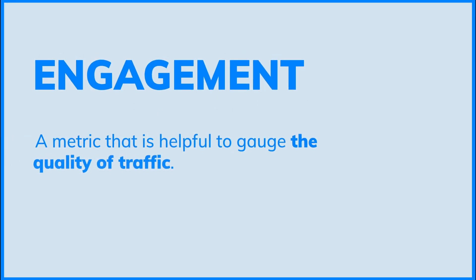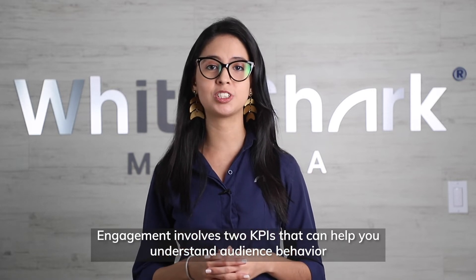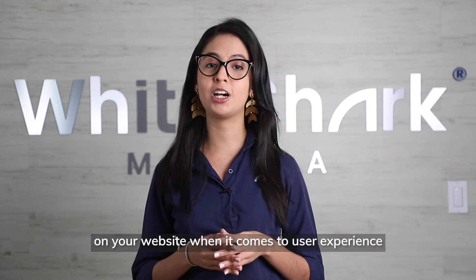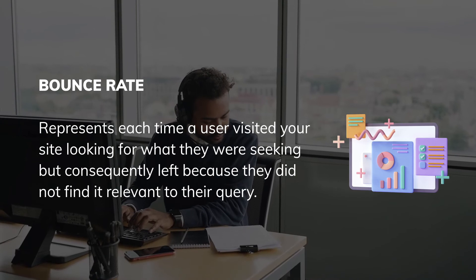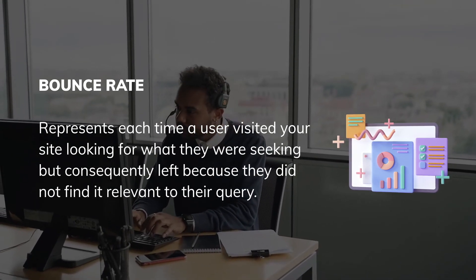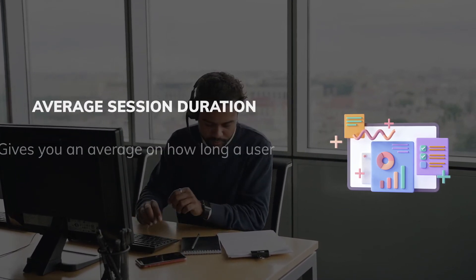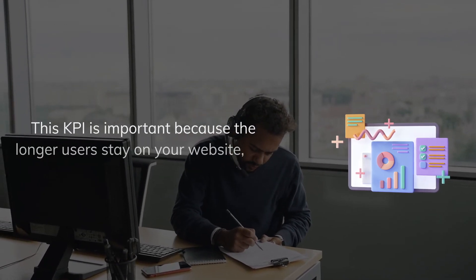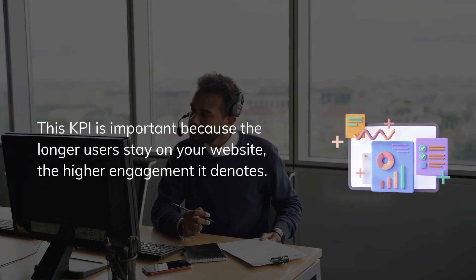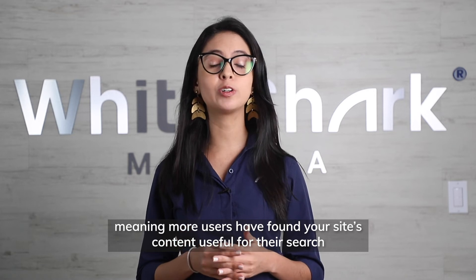Engagement is a metric that is helpful to gauge the quality of traffic. It involves two KPIs that help you understand audience behavior on your website when it comes to user experience. Bounce rate represents each time a user visited your site but left because they did not find it relevant to their query. Average session duration gives you an average of how long a user remains on your site. The longer users stay on your website, the higher the engagement, meaning more users have found your site's content useful for their search.